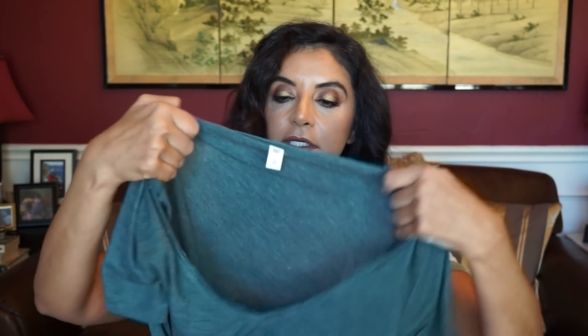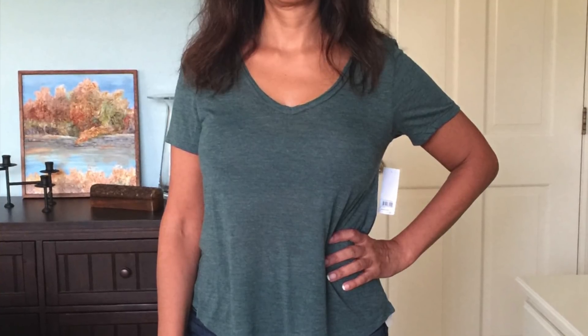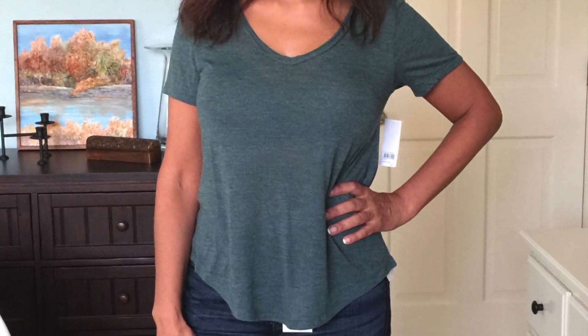I did buy another t-shirt because I love these t-shirts. I love the Caslon, I love Madewell, I love the BP t-shirts. This one is a BP t-shirt in a green color. The size that I got is a small, and this cost $10.90. After the sale, it will go back up to $17.